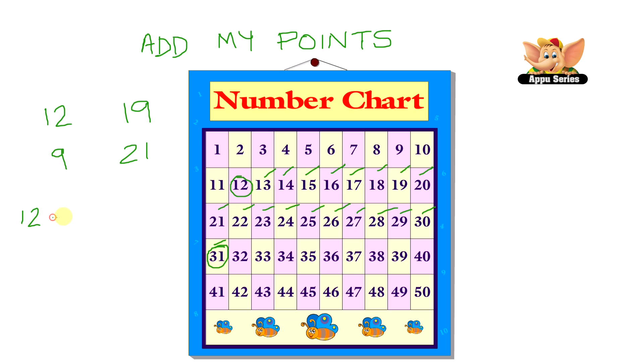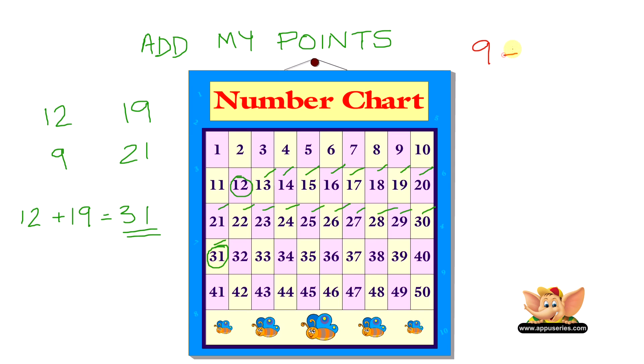So that's 12 plus 19 equals 31, and 31 is my total score. Now let's add Priya's scores. That's 9 and 21. As we've learned before, adding 9 to 21 or 21 to 9 will give us the same answer.